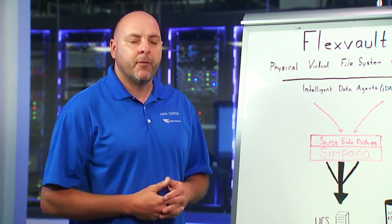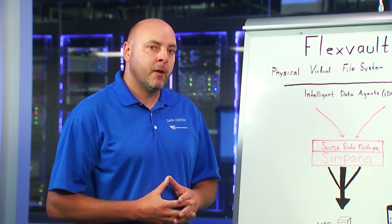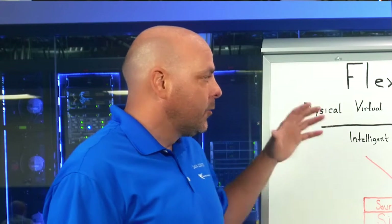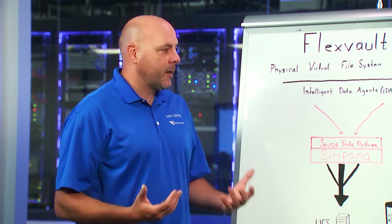We built a solution called FlexVault. It's made up of three major components and we're going to get into what that architecture looks like. Our large enterprises, our government sectors, our customers that are really challenged in this space are looking for a solution that will help them scale for not only traditional data protection offerings, but also better reporting, having archiving capabilities and things of that nature.